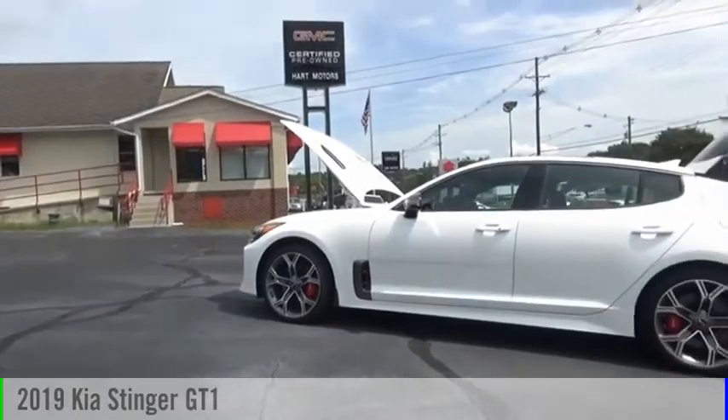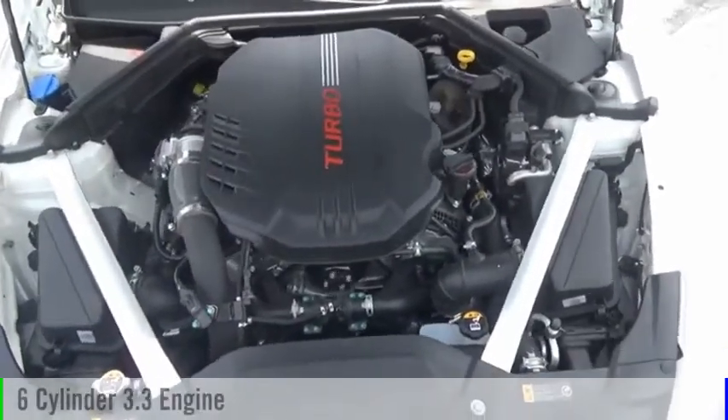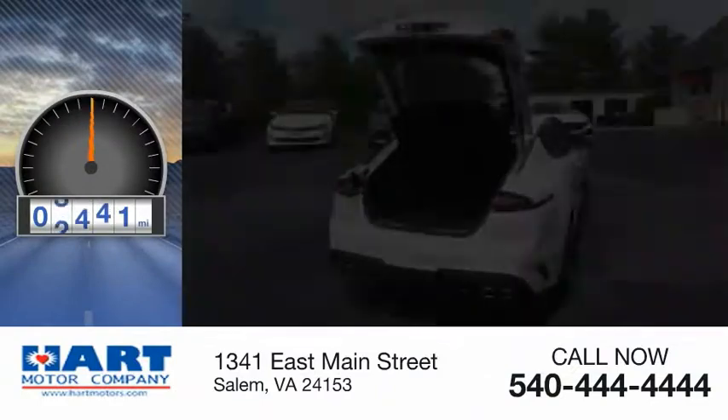We are pleased to show you the 2019 Stinger. This vehicle is powered by a rear-wheel drive, six-cylinder, 3.3-liter engine. This vehicle has less than 8,000 miles.